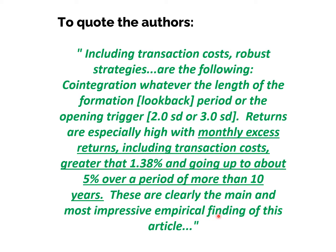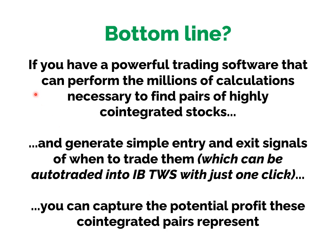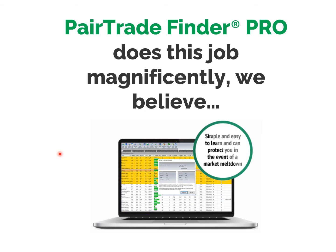That's why we wanted to highlight this study and why we think every equity trader should know it. Bottom line: if you have a powerful trading software that can perform the millions of calculations necessary to find highly co-integrated stocks and generate simple entry and exit signals of when to trade them — which can be auto-traded into IBTWS with just one click — you can capture the potential profits these co-integrated pairs represent.